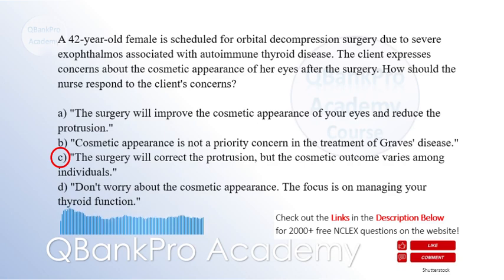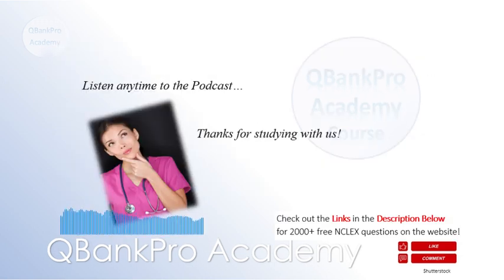Explanation: Orbital decompression surgery is performed to alleviate symptoms and reduce the protrusion of the eyes in exophthalmos associated with Graves' disease. While the primary goal is to improve symptoms, the cosmetic outcome can vary depending on the individual and extent of the condition. It is important to provide the client with realistic expectations. Dismissing the client's concern about cosmetic appearance is not therapeutic, as addressing psychosocial well-being is also important in Graves' disease treatment.